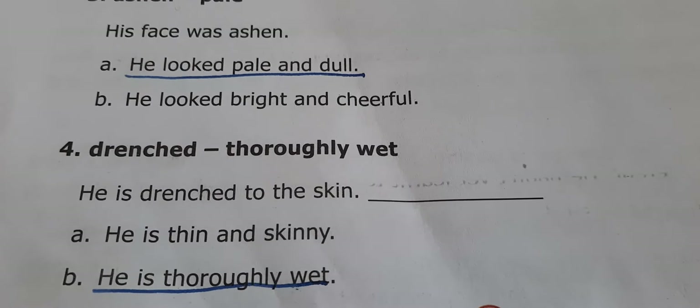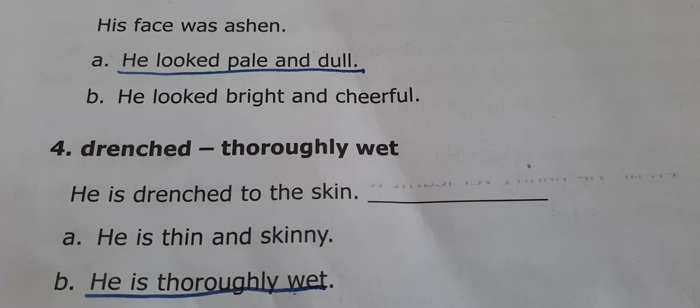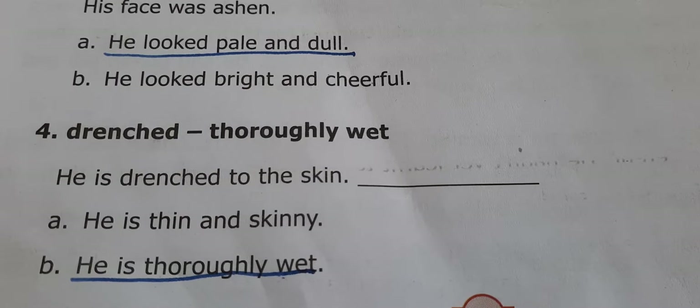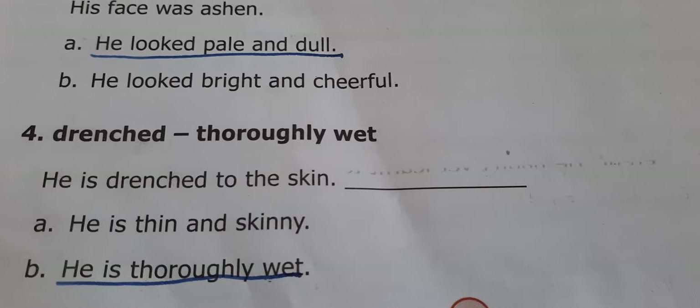Fourth one. 'Drenched' means thoroughly wet. 'He is drenched to the skin.' Option A: He is thin and skinny. Option B: He is thoroughly wet. The answer is B — he is thoroughly wet.